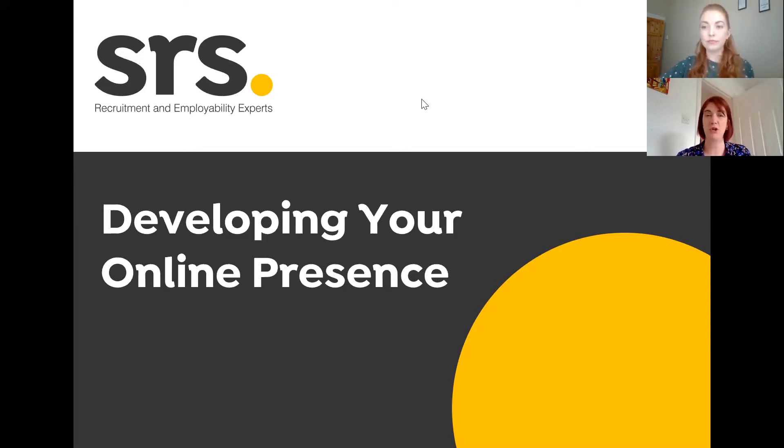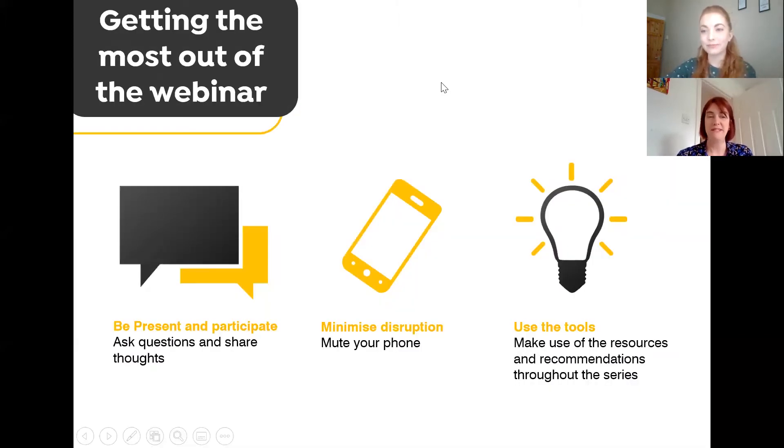Welcome everyone to today's webinar on improving your online presence, which is a very important topic at the moment. There are lots of opportunities to develop it, and lots of employers are reviewing online presence across different social media platforms. This is a great topic for our first webinar of this new series. Some of you have joined us on previous webinars, and some may be completely new.